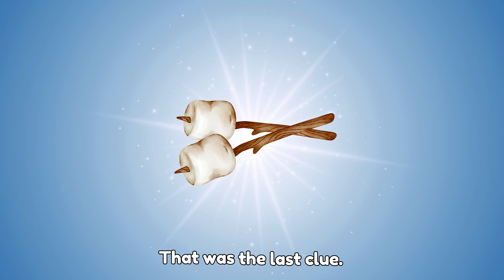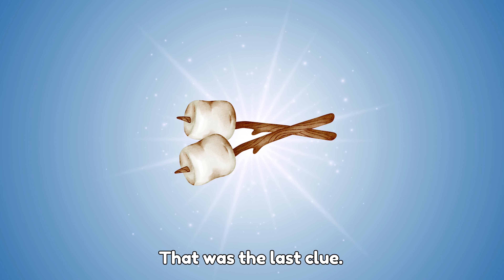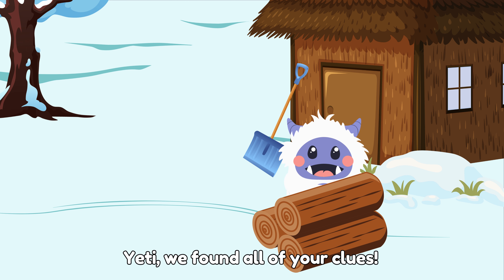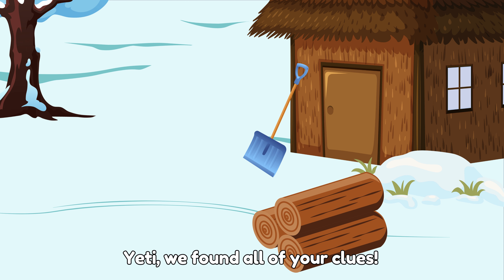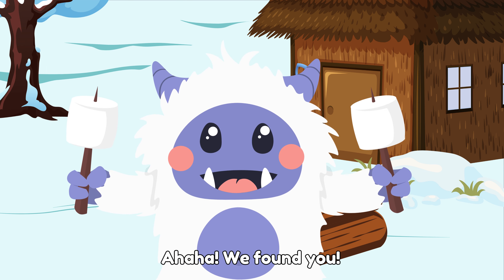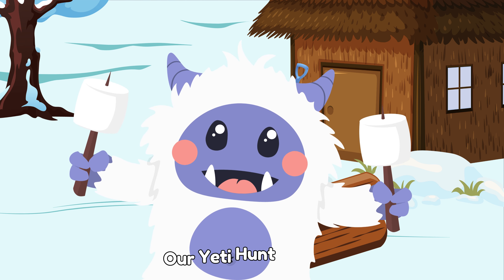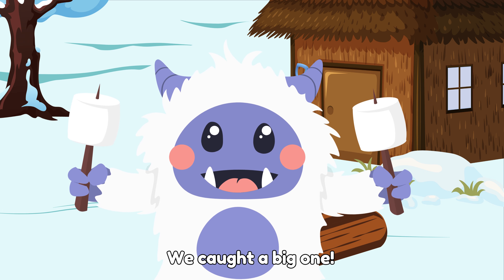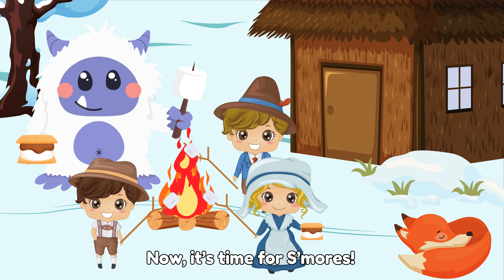That was the last clue. We found the yeti's house. We found all of your clues. We found you! Our yeti hunt is over. We caught a big one. Now it's time for s'mores. Yum!